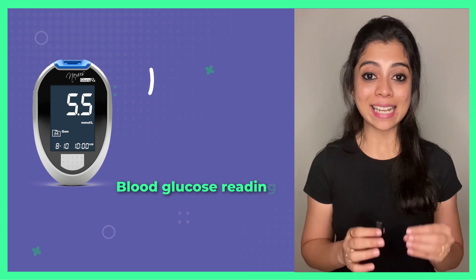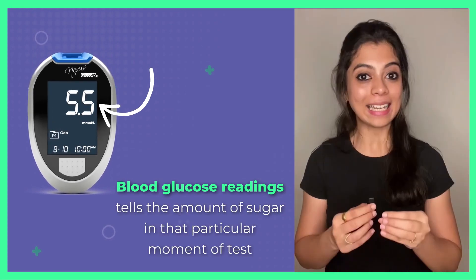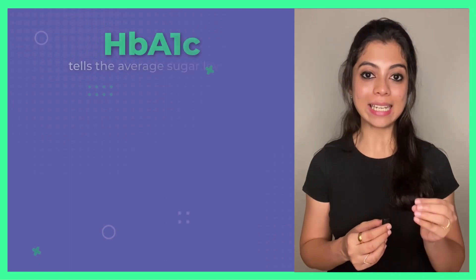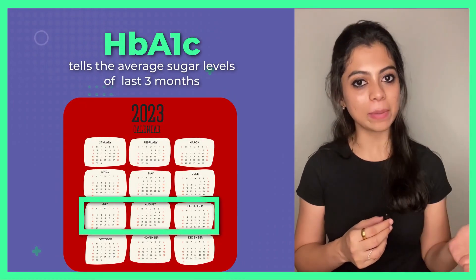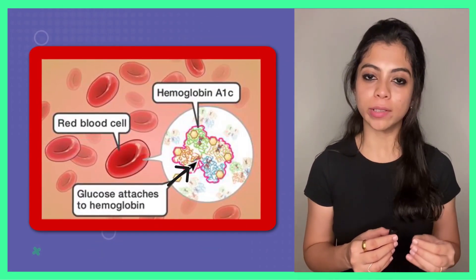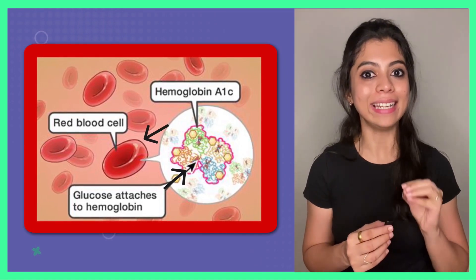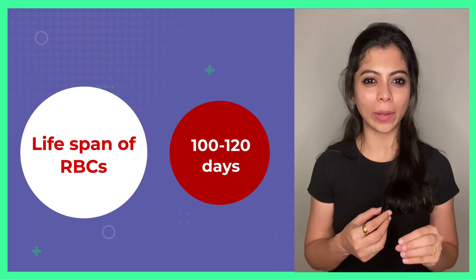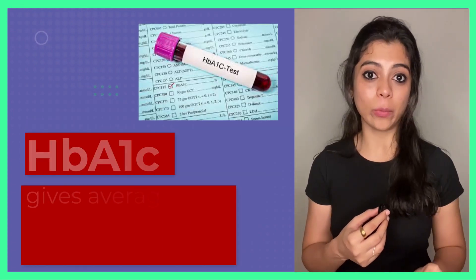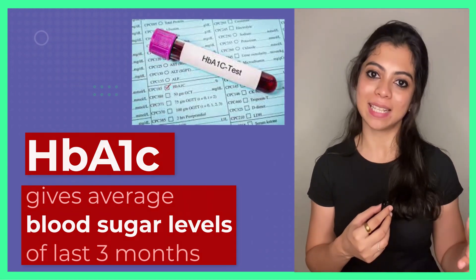Blood glucose readings tell us the amount of sugar present in the blood at that particular moment. But HbA1C tells us the average sugar levels in the blood in the last 3 months. Glucose in the blood gets attached to hemoglobin, which is a protein found in the RBCs, which is what gets tested. The lifespan of these RBCs is 100 to 120 days. Hence, HbA1C gives an average of blood sugar levels in the last 3 months.